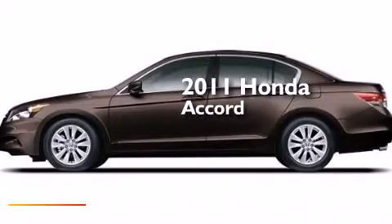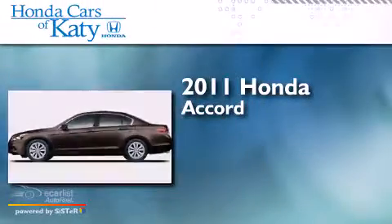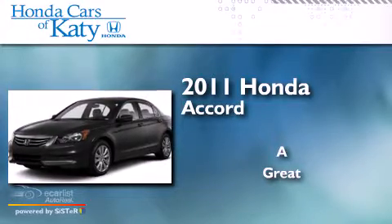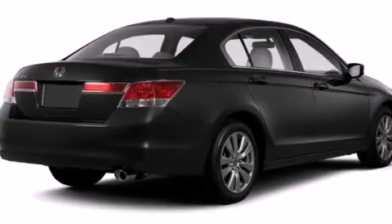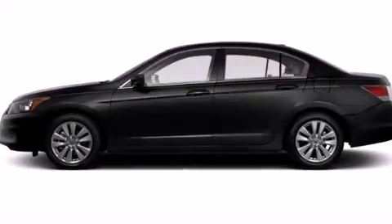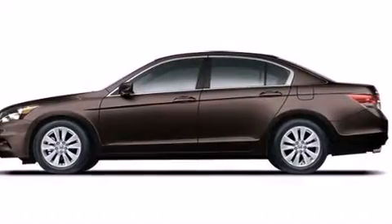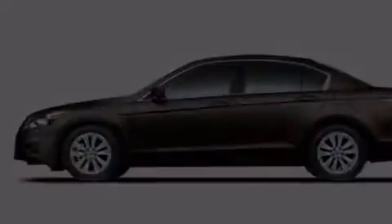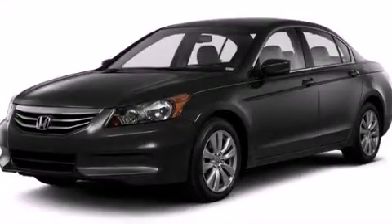This is a 2011 Honda Accord. Its top features include a power moonroof, a low tire pressure indicator, a double wishbone independent front suspension, alloy wheels, and the navigation system will help you get from point A to point B on time.